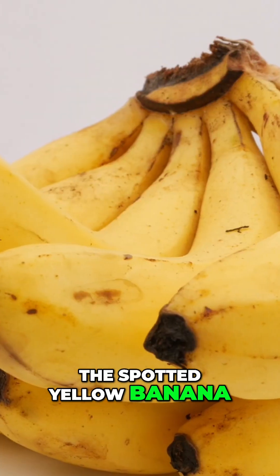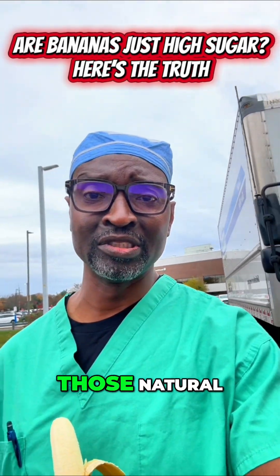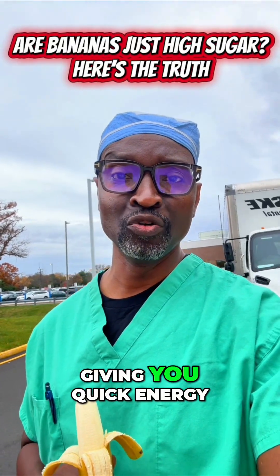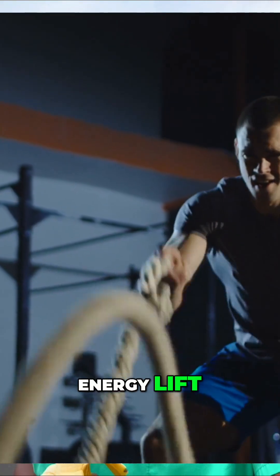The spotted yellow banana has less resistant starch, but it still has those natural sugars that break down into glucose, fructose, and sucrose, giving you quick energy — which is great before a workout or if you need an instant energy lift.